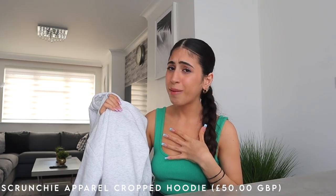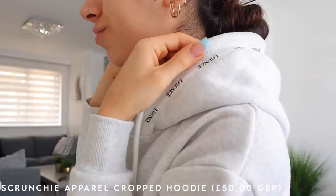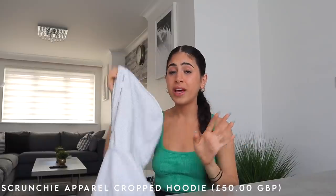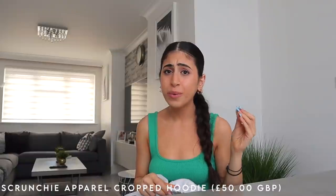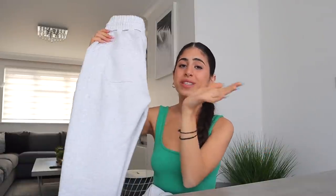Other colors are available — gray, charcoal, and black — but I'm so happy I went with ash white because this color is beautiful. It has a subtle accent of branding across the hood, which is so chic. Plus it's got a thick, statement elasticated waist that accentuates your waist — if you want to look snatched, this is the hoodie for you.